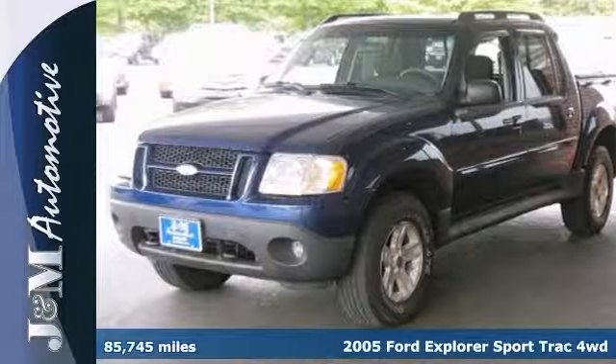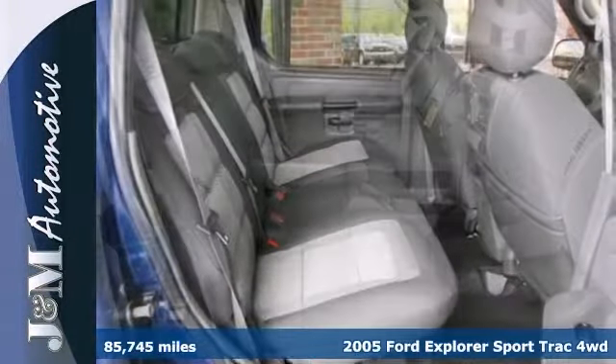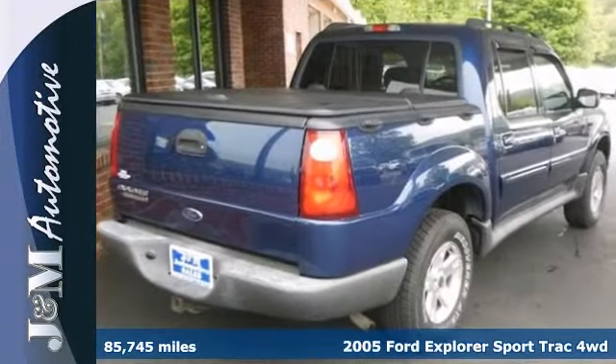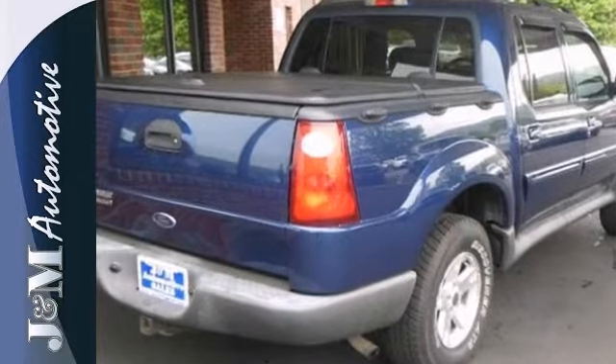Here's a 2005 Ford Explorer Sport Trac. This spotless four-wheel drive XLT is nicely equipped with a gray interior, alloy wheels, tow package, tonneau cover, CD player, and power windows, locks, and mirrors.